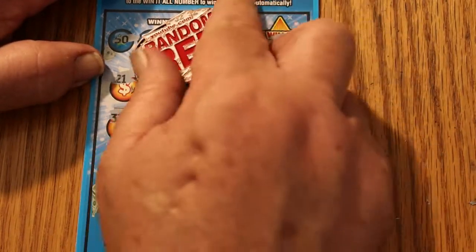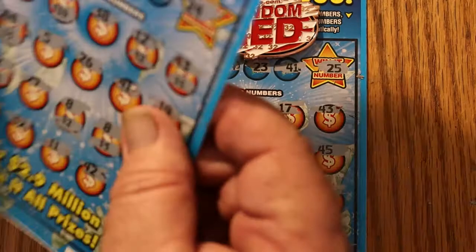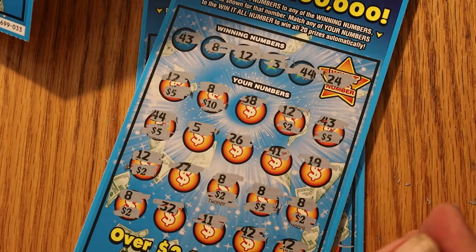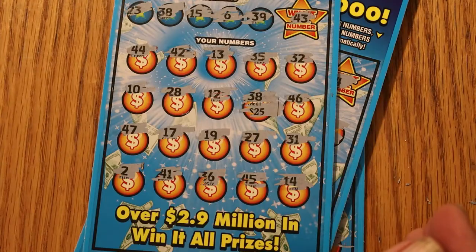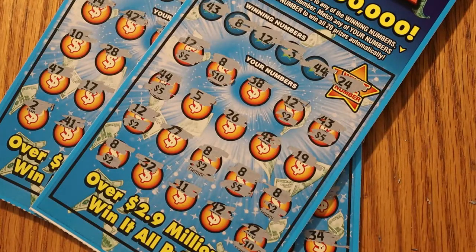All in all, that was what I call a decent session. We had a $50 win and a $25 win for a grand total of $75. Hope you liked what you saw — if you did, hit the like button, comment, subscribe, and hit the notification bell. Until next time, take it easy. We'll see you all later. Bye.